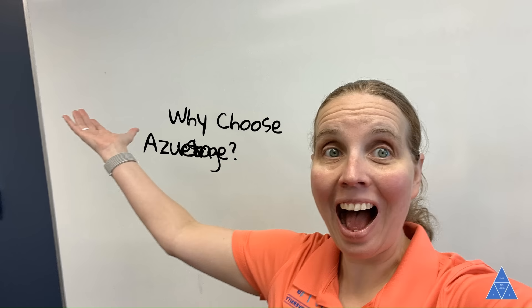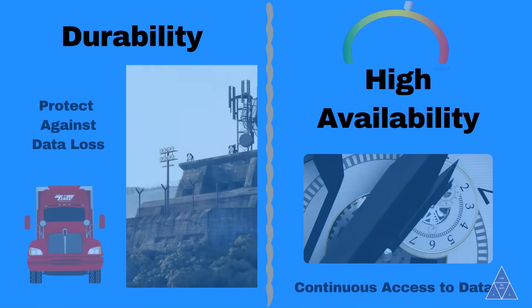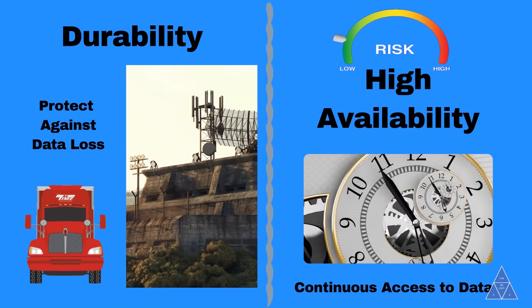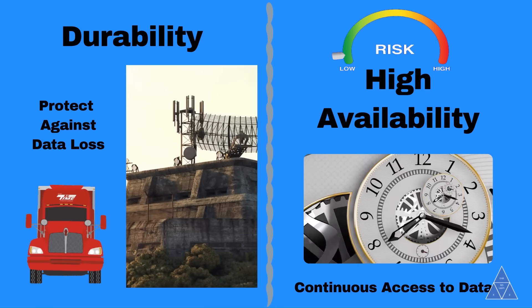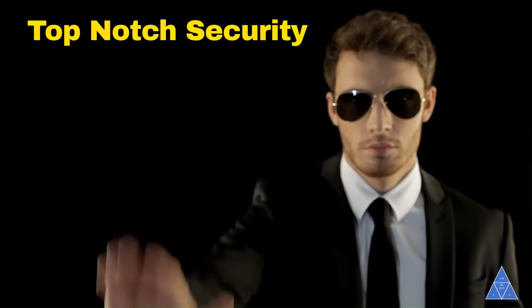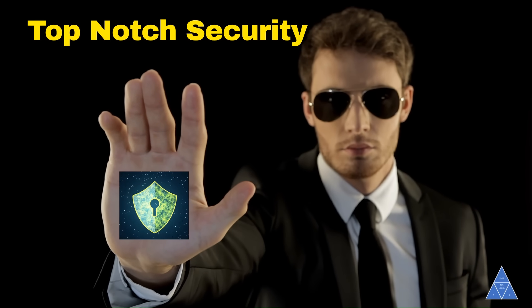Why choose Azure Storage? Well, here are some compelling benefits. Durability and high availability — have you ever worried about losing data during hardware failures? Azure's redundancy and replication keep your data safe and accessible. Top-notch security: with built-in encryption, you can rest easy knowing your data is protected.